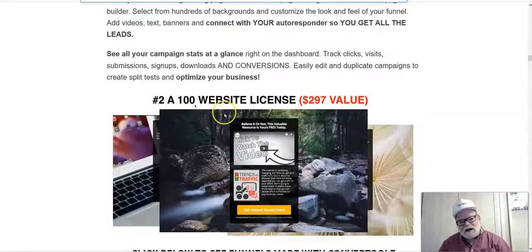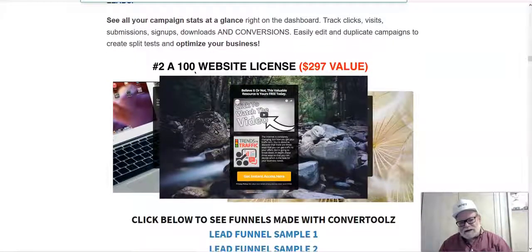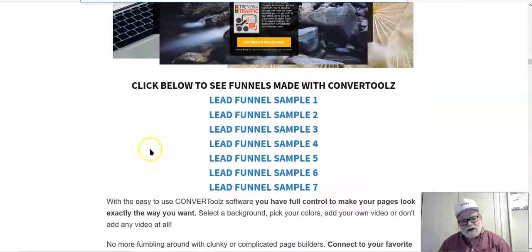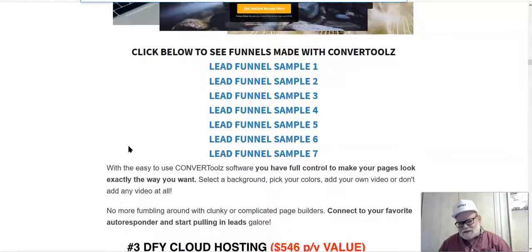You're also going to get a 100-website license, meaning you can use this software on 100 different websites — not limited to one or two sites depending on price. You've also got all these lead funnels done for you. If you want to use their done-for-you lead funnels, it takes all the guesswork and work out of it. You can just use their product and, from the get-go, start marketing these lead funnels and begin making money almost immediately.